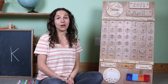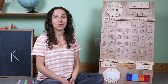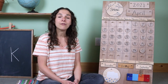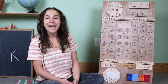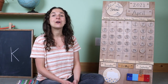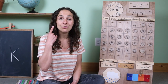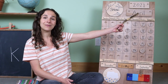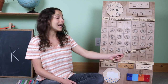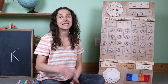Let's sing the months song, and you can listen very carefully and see if you notice what month comes after April. January, February, March and April, May and June, July and August, September, October, November, December — 12 months in a year. Friends, did you hear what month comes after April? May. May will be here tomorrow. Today is the last day of April. Tomorrow will be the first day of May.